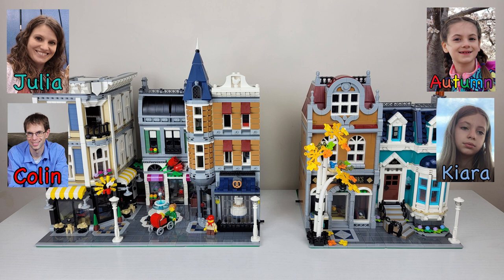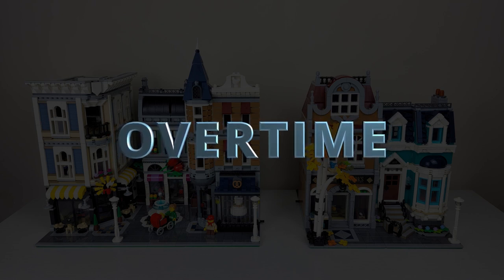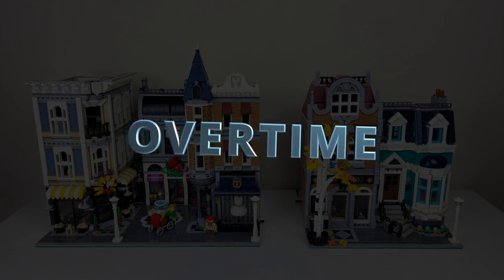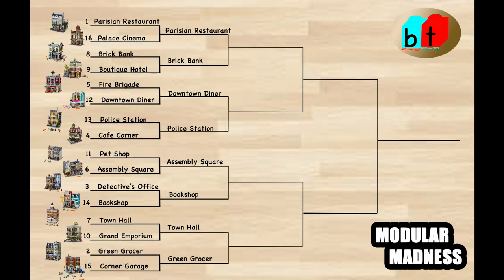Again with the kids on the study set and the adults on the work set. All right, let's go to overtime. We've got our tiebreaker. We contacted our friend who has both of the sets, and in a complete shock to Julia and I, and a wonderful surprise for Autumn and Kiara, he chose the Bookshop. So we have a huge upset — I thought the Assembly Square was going to take home the championship, or certainly might be close to it, but in the end, the Bookshop is moving on.